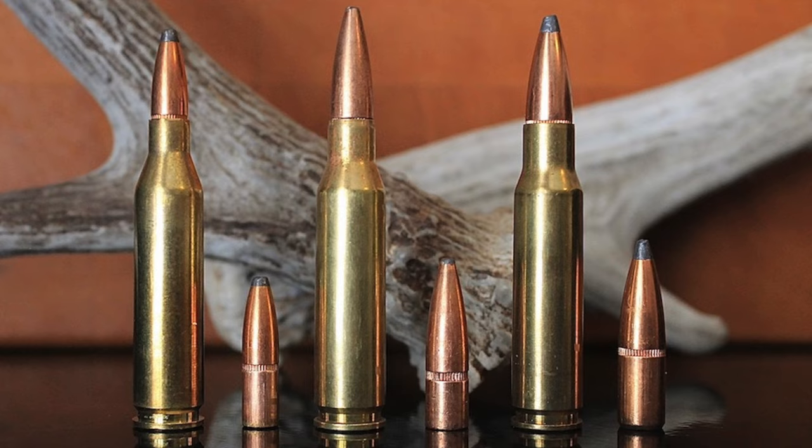Experiments with necking down the .308 to shoot smaller .243 caliber bullets yielded one of the first cartridges descended from the .308 in 1955 — the .243 Winchester. By necking down the .308 case to shoot smaller caliber bullets, designers built a cartridge with higher velocity, flatter trajectory, and less recoil. The .243 caught on with hunters wanting a flat-shooting, light-recoiling cartridge still powerful enough for deer and pronghorn, and also bridged the gap between traditional varmint cartridges like the .22 Hornet and big game cartridges like the .30-06.